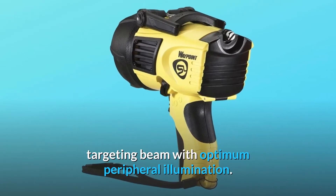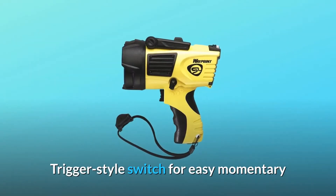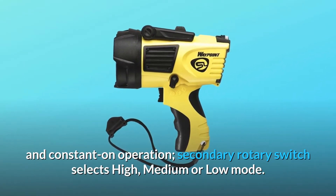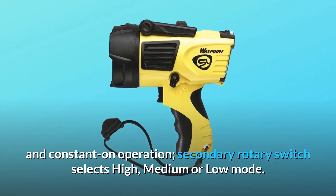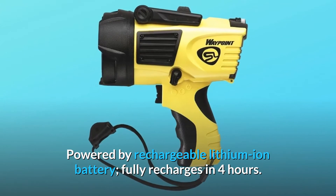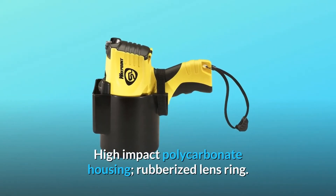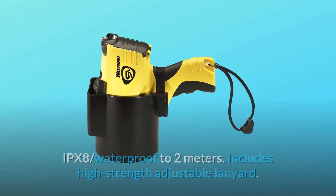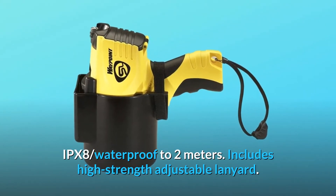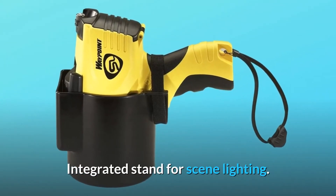Trigger-style switch for easy momentary and constant-on operation. Secondary rotary switch selects high, medium, or low mode. Powered by rechargeable lithium-ion battery, fully recharges in four hours. High-impact polycarbonate housing, rubberized lens ring, IPX8 waterproof to 2 meters. Includes high-strength adjustable lanyard and integrated stand for scene lighting.